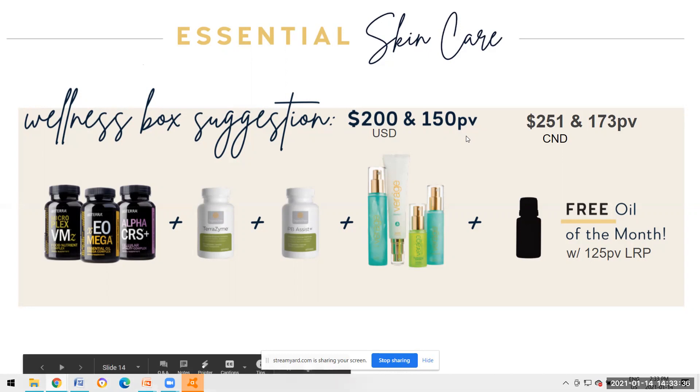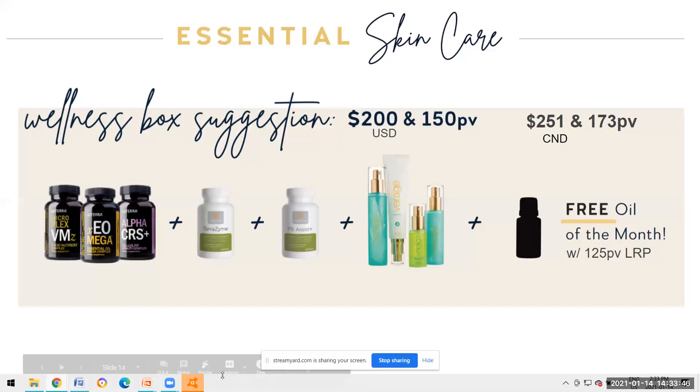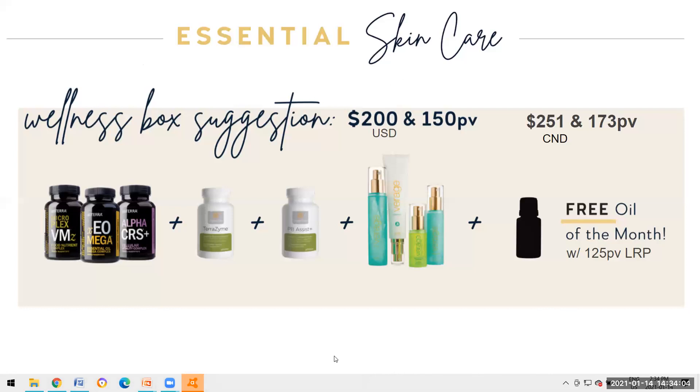That concludes our presentation for essential skin care. I really appreciate everybody joining - if you're here, it's because you value your skincare. We're now opening it up for questions if anybody wants to talk about the different protocols and things that have worked really well for them.